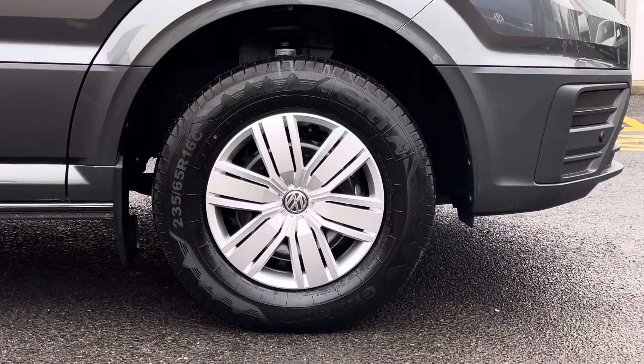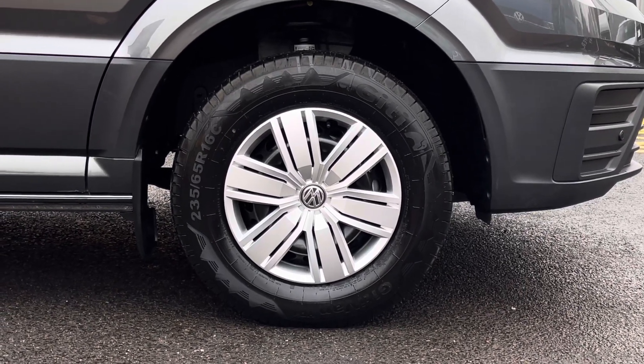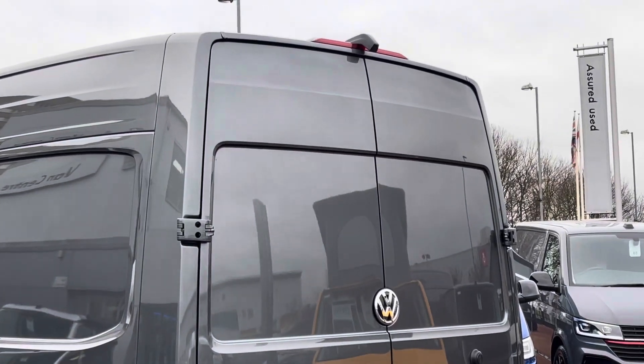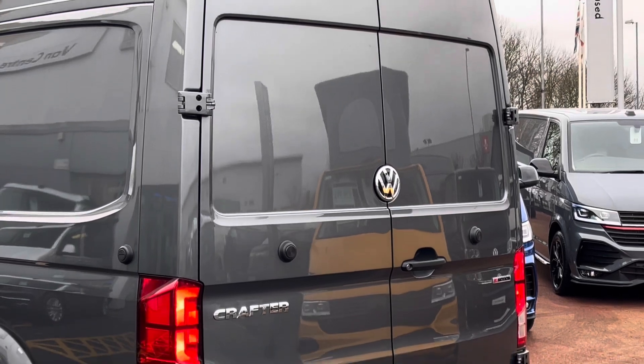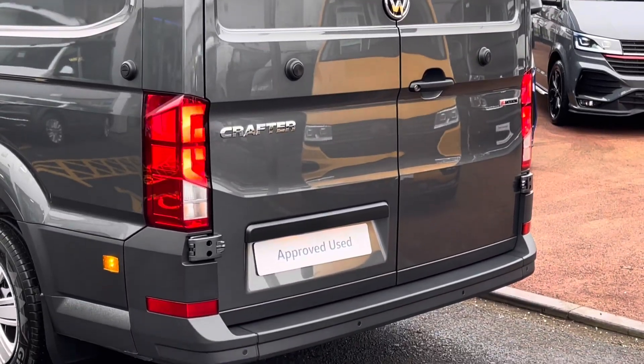The vehicle sits on 16 inch black steel wheels, coming with a full wheel trim cover set which adds a nice finish to the vehicle. Moving to the rear of the van, there is the high mounted rear view reversing camera, and paired with the rear parking sensors this helps you make every parking manoeuvre with confidence.